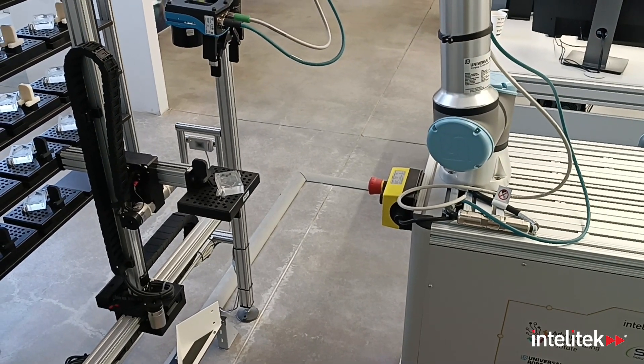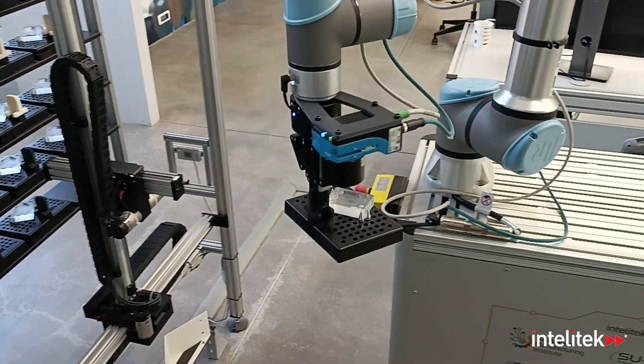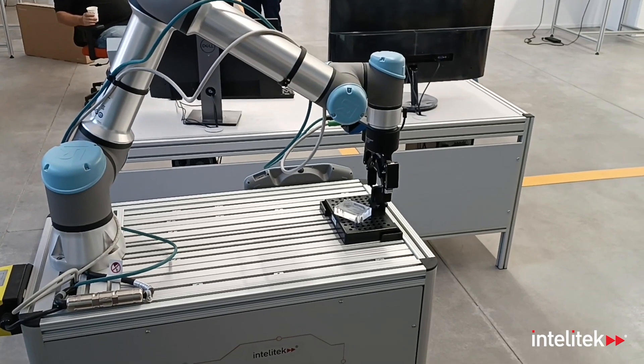The camera acts as the eyes of the mobile robotic system, allowing it to see in an environment that demands keen visual awareness and transparency. This commitment to transparency extends to the entire system.